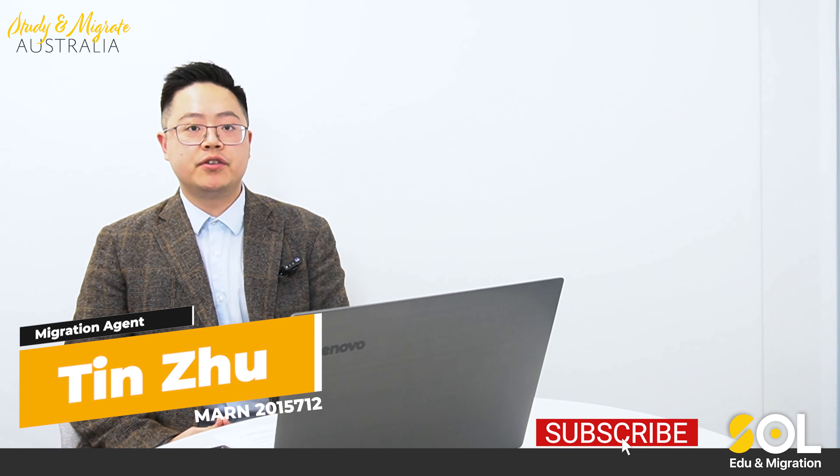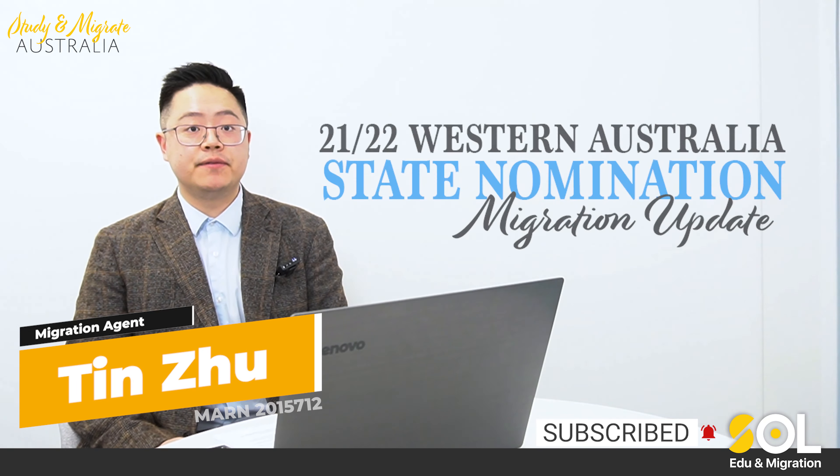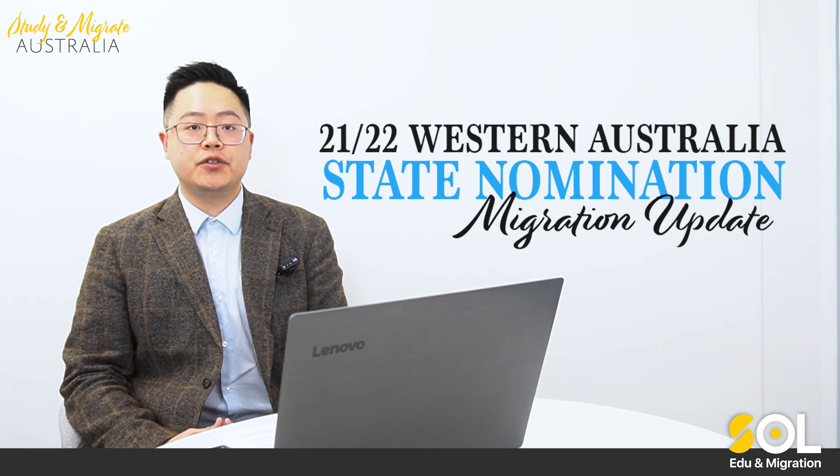Hi, this is Tim from Soweto and Migration. In today's video, I'm going to give you some updates for the Western Australian state nomination program in financial year 2021 to 2022.